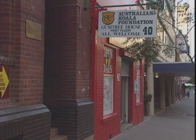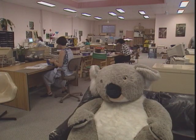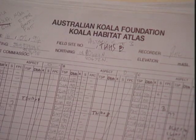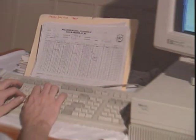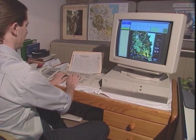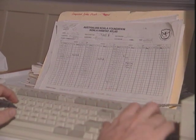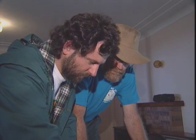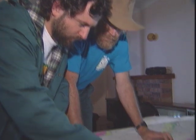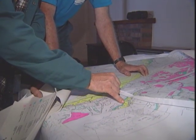Established in 1986, the Australian Koala Foundation keyed its initial efforts on finding a cure for chlamydia, an infectious disease that was severely impacting koala populations. It was later found that habitat destruction was the primary reason for the decline, so the foundation shifted its priorities to mapping areas critical to koala survival, creating a detailed and comprehensive koala habitat atlas.